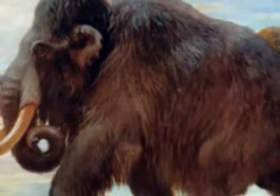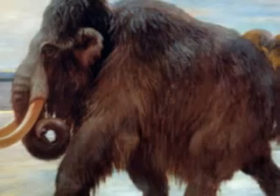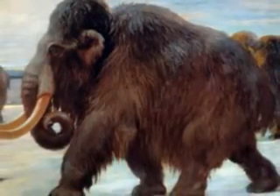Contrary to common belief, the Woolly Mammoth was hardly mammoth in size. They were roughly about the size of modern African elephants. The male Woolly Mammoth's shoulder height was 9 to 11 feet tall and weighed around 6 tons.